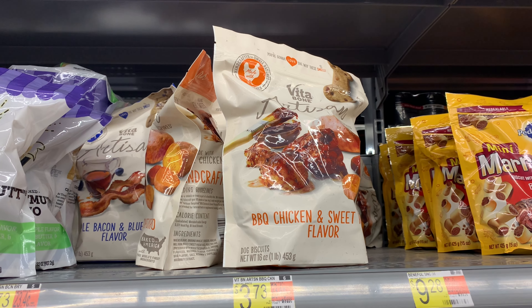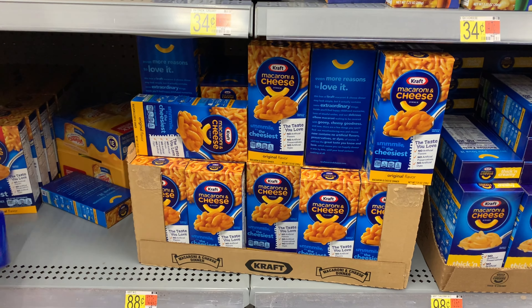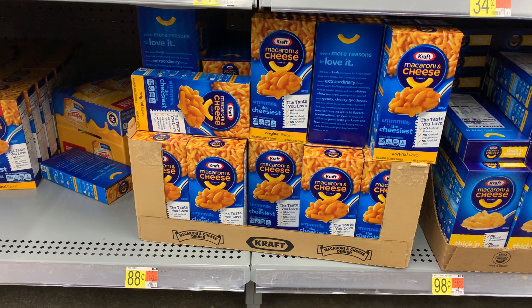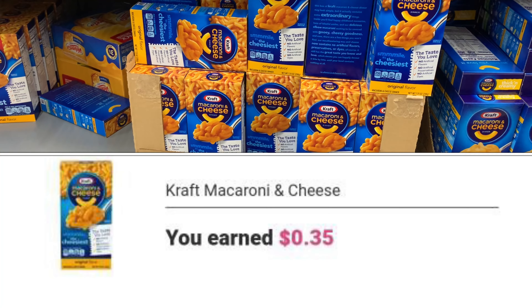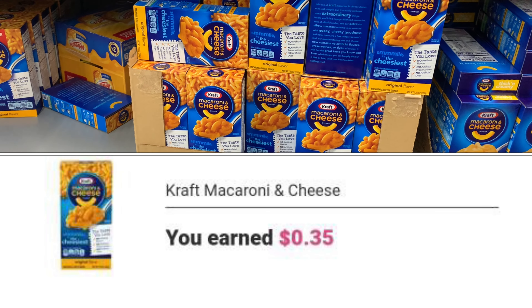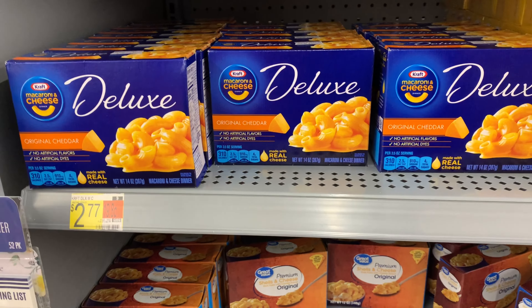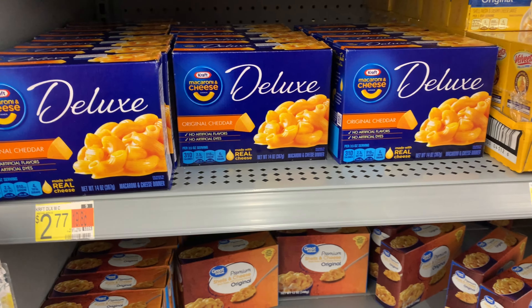The cutting board — this is a repeat deal, I'm going to keep getting it. It's priced at four dollars and 48 cents. We have a one-dollar coupon right on the cutting board — hopefully your store has them in stock. Ibotta is currently giving back a dollar and 50 cents, though they lowered the rebate, bringing my final cost down to a dollar and 98 cents.